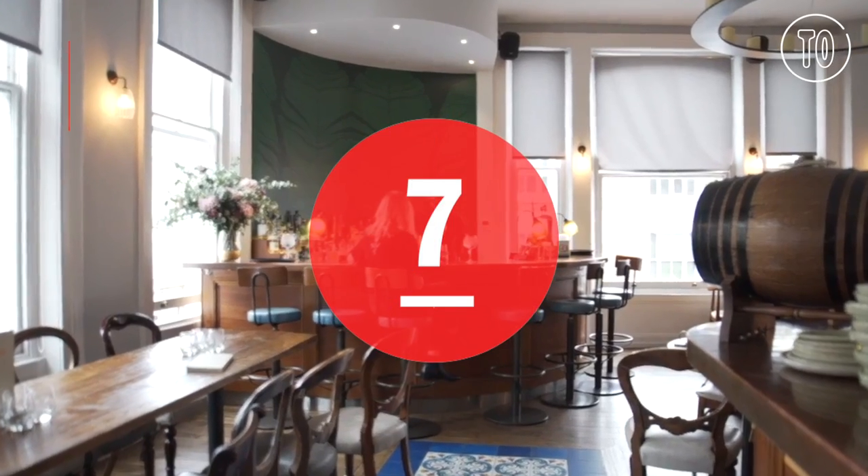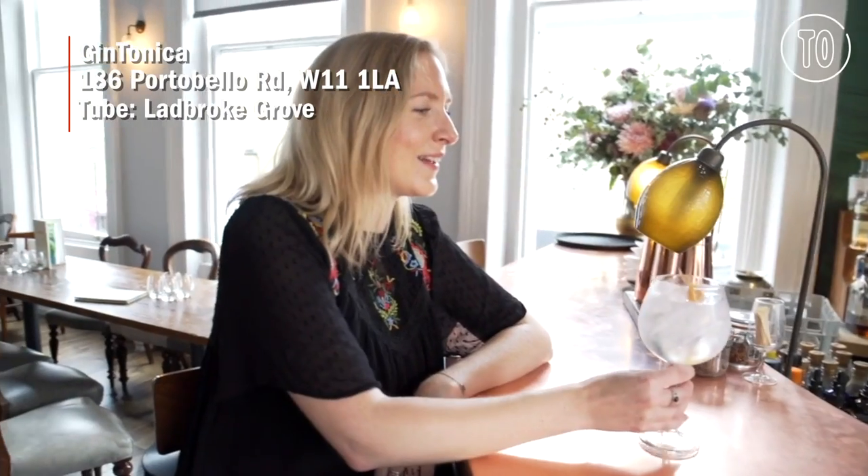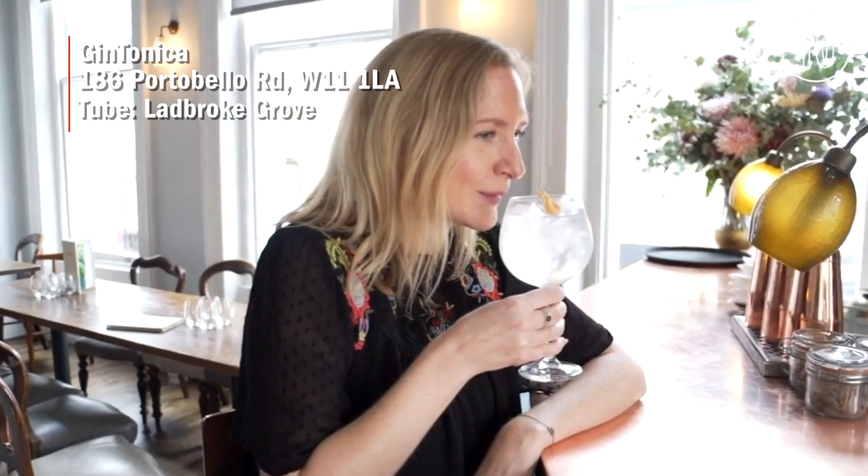If it's gin and tonics you're after, Gin Tonica is a Spanish-themed bar set within the Fab Gin Hotel in Portobello Road Distillery. After making your own gin, head to have a G&T in the bar.